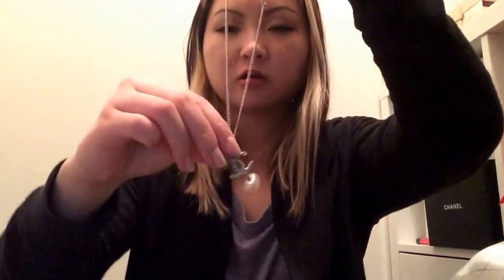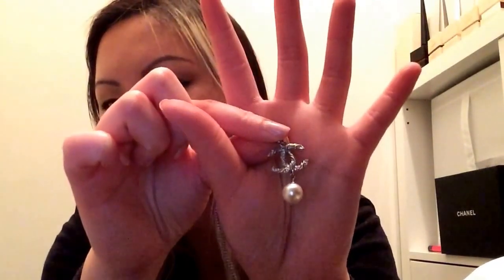My last jewelry piece from Chanel is a very popular style — it's a crystal and metal entwined CC with a pearl drop. You can actually wear this in two lengths: one super long down here, and one that goes up to just about your collarbone. I really, really like this and I wear this piece a lot.